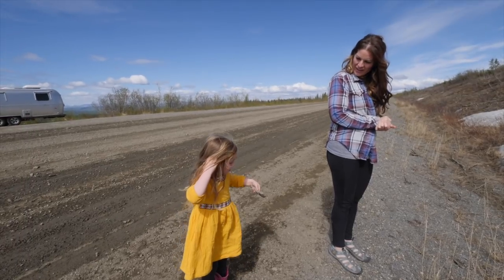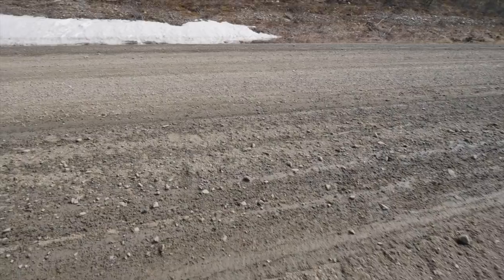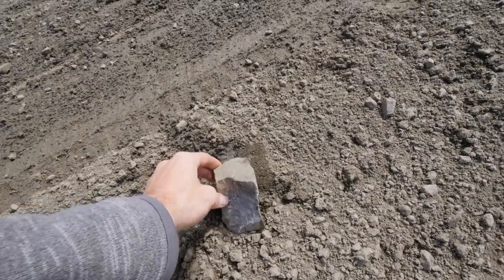So this is what the road looks like up close — you will get some of this. Wow, that's something.